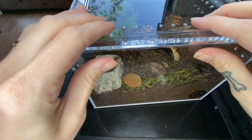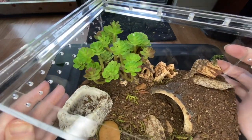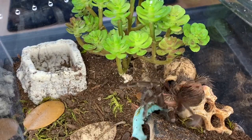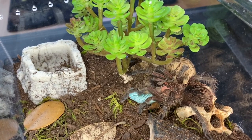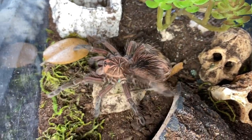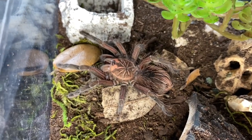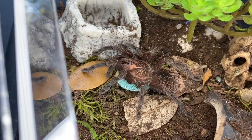So we have my Pamphobeteus species Machala — it's in this back corner right behind this plant. Oh my god, she's so pretty. Every time we see her I have to point out the purple carapace because she is just so gorgeous. I honestly don't know if you can get a prettier spider than that. I just love her so much.